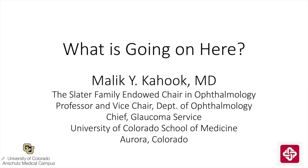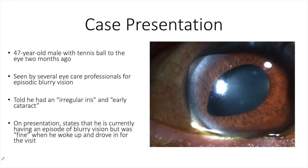This is Malika Hook from the University of Colorado, and the case today is titled: What is going on here? This image was taken from a 47-year-old male with a tennis ball injury to the eye two months ago. He was seen by several eye care professionals for episodic blurry vision.